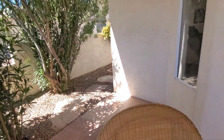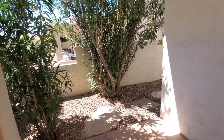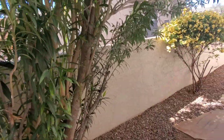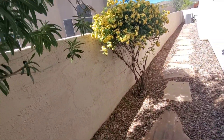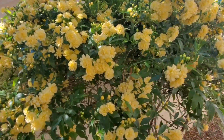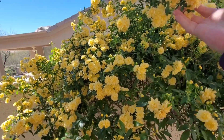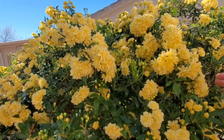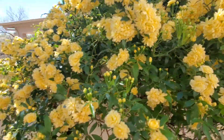And then this is — now I'm forgetting the name of it again — a type of rose. Really common down here. Really pretty yellow blooms, just covered in buds too. Absolutely gorgeous.